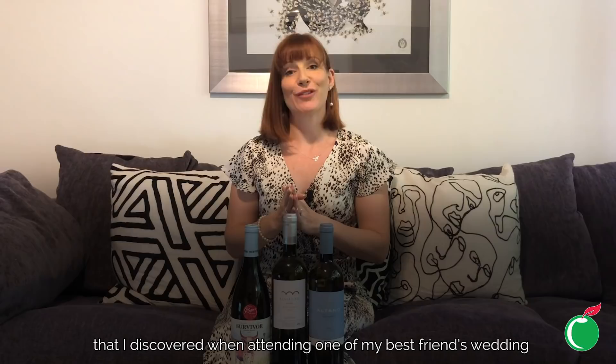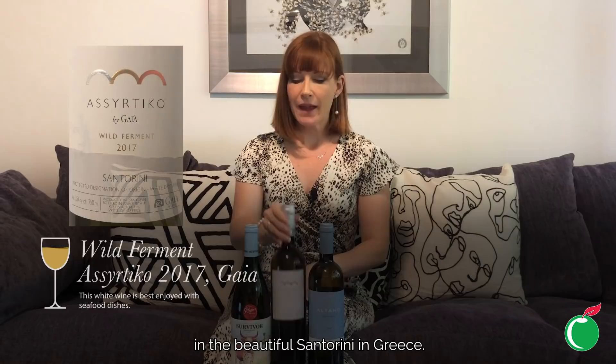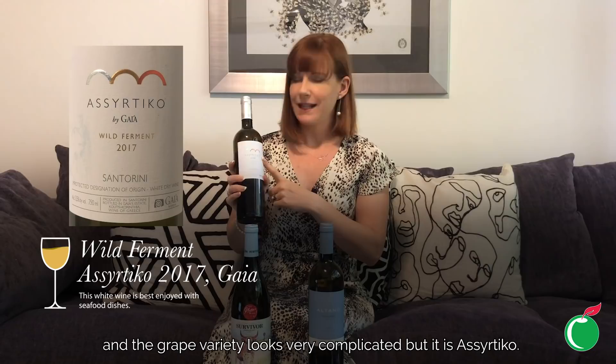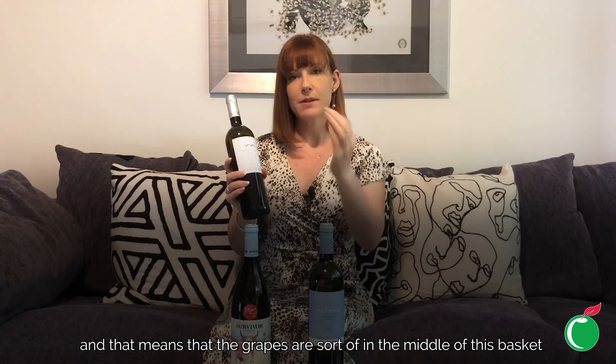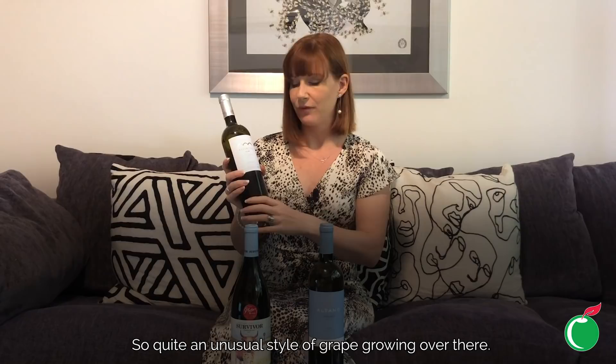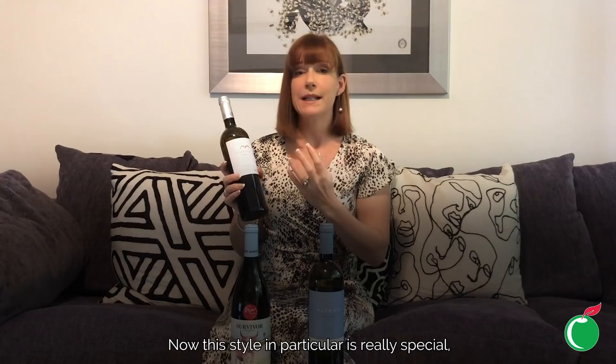Second on my list is a wine and producer I discovered when attending one of my best friend's weddings in the beautiful Santorini in Greece. This wine is by the producer Yaya and the grape variety, though it looks complicated, is Assyrtiko. The vines are 80 years plus, which creates really concentrated fruit flavor. They are all trained really low to the ground in a circular basket style, so the grapes sit in the middle of the basket, protected from the wind and the sun.